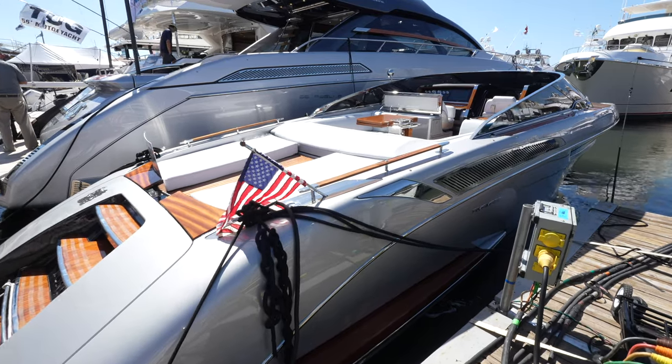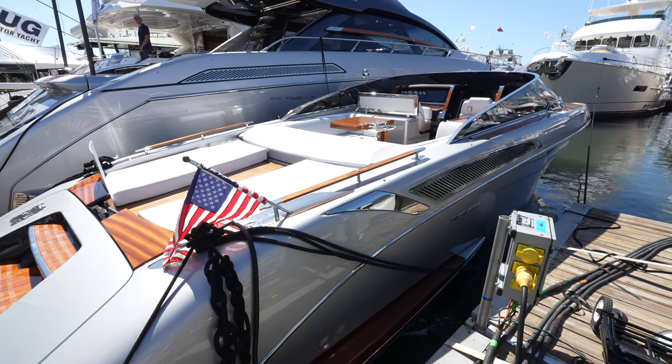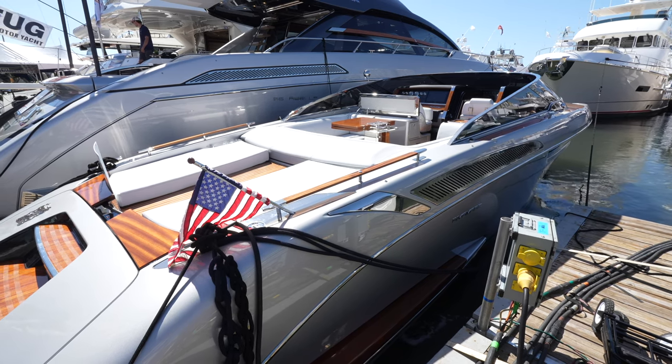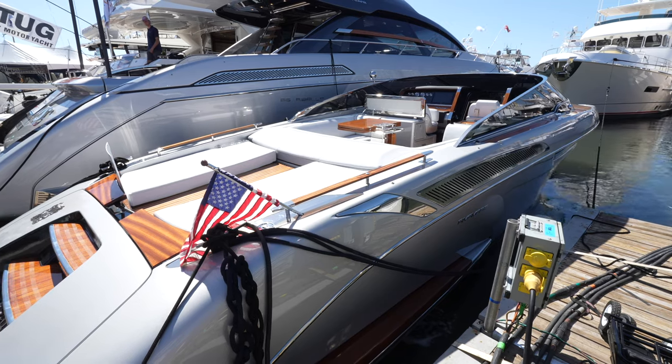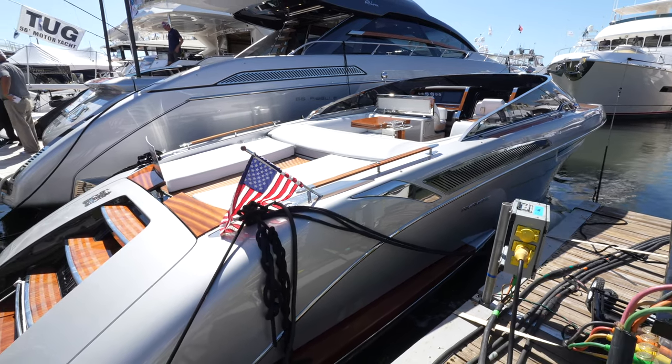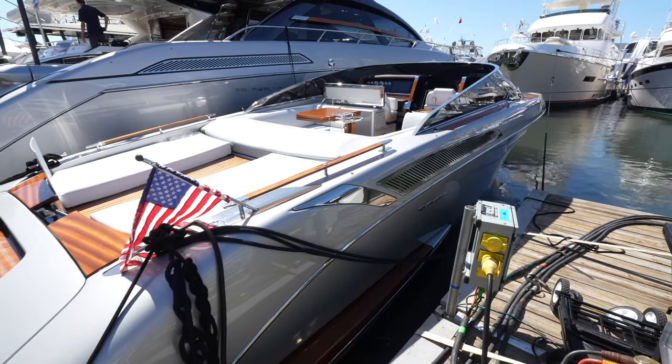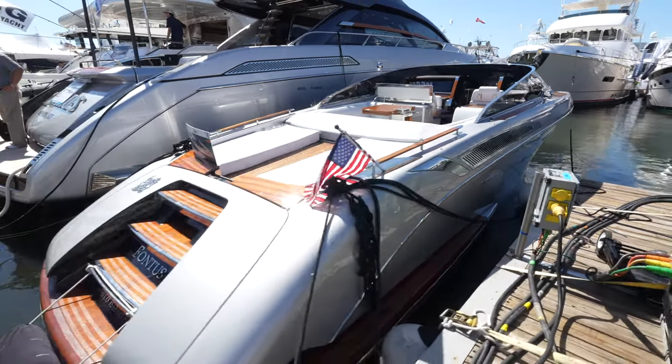One thing you'll see on this yacht is gorgeous handcrafted mahogany paneling all across the front. It's 39 feet officially in length, with a beam of 11 feet and 7 inches. It has two Volvo Penta engines, which we'll see towards the end of the tour. Let's go ahead and get on board and appreciate the beauty of this yacht.